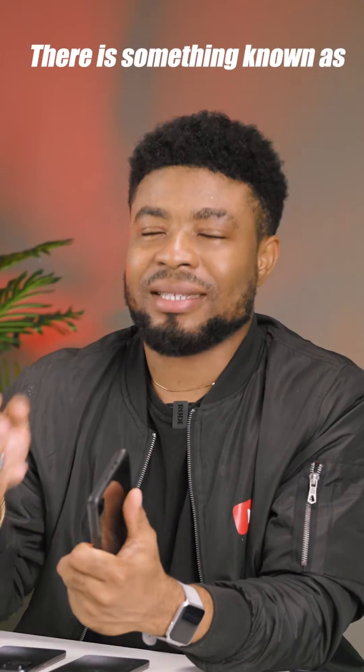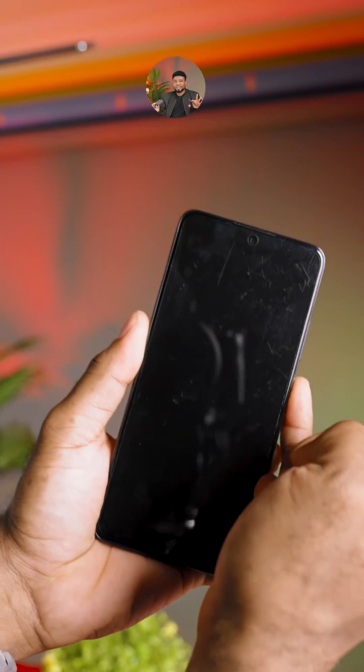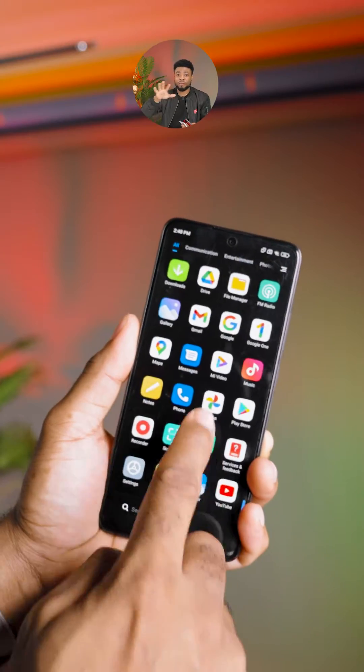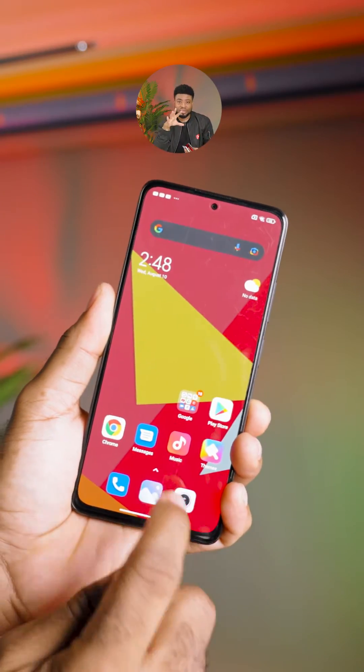There is something known as Second Space on your Redmi or Xiaomi devices, which makes it possible to act like you have two different smartphones all in one. With Second Space, I can set my pinky fingerprint to open a second profile with the apps and photos I don't want anyone having access to, while my pointer finger would unlock just my day-to-day profile that has what I want people to see.